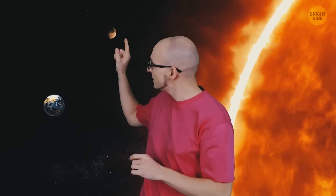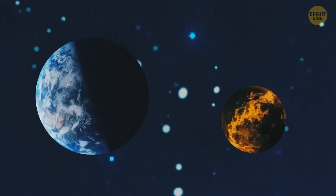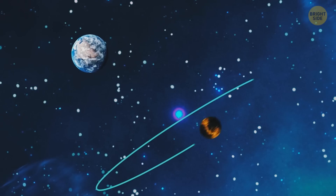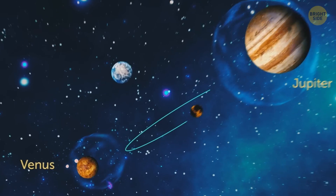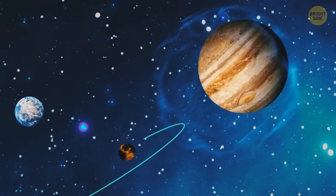But some millions of years later, after the Sun's birth, you notice another small object. Here comes Theia! This small planet was formed at about the same time as Earth, and right now it's following a crazy spiral trajectory at enormous speed. Scientists believe Theia was like a ball Jupiter and Venus played around with. Venus would pull Theia in one direction, and then Jupiter would pull it right back.